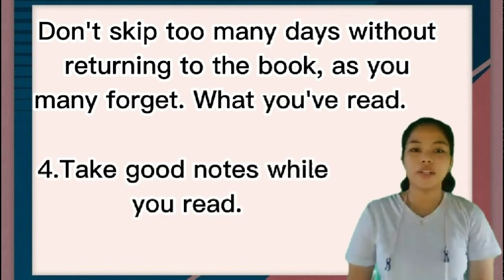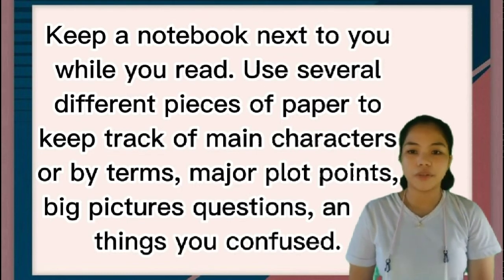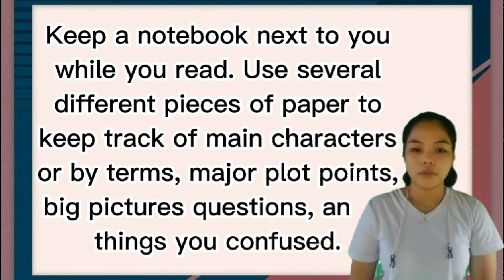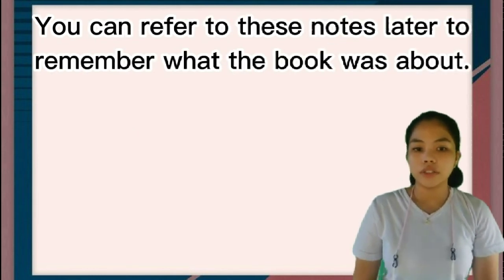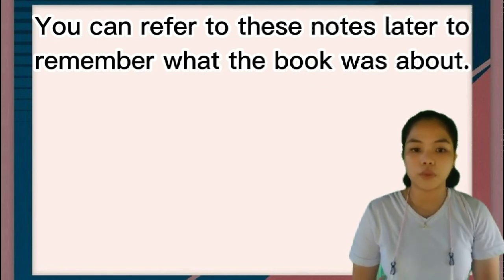Number four: take good notes while you read. Keep a notebook next to you while you read. Use several different pieces of paper to keep track of main characters, key terms, major plot points, big picture questions, and things you're confused about. You can refer to these notes later to remember what the book was about.